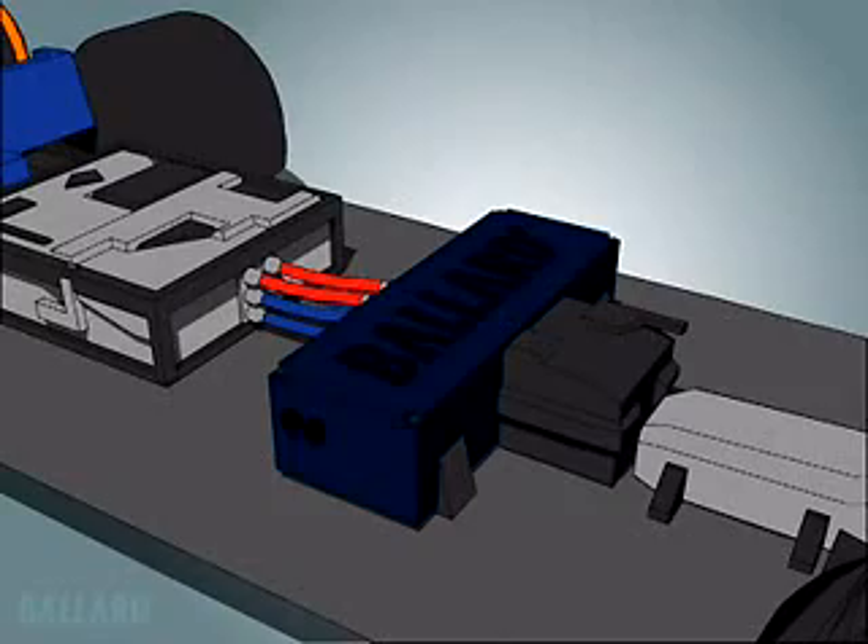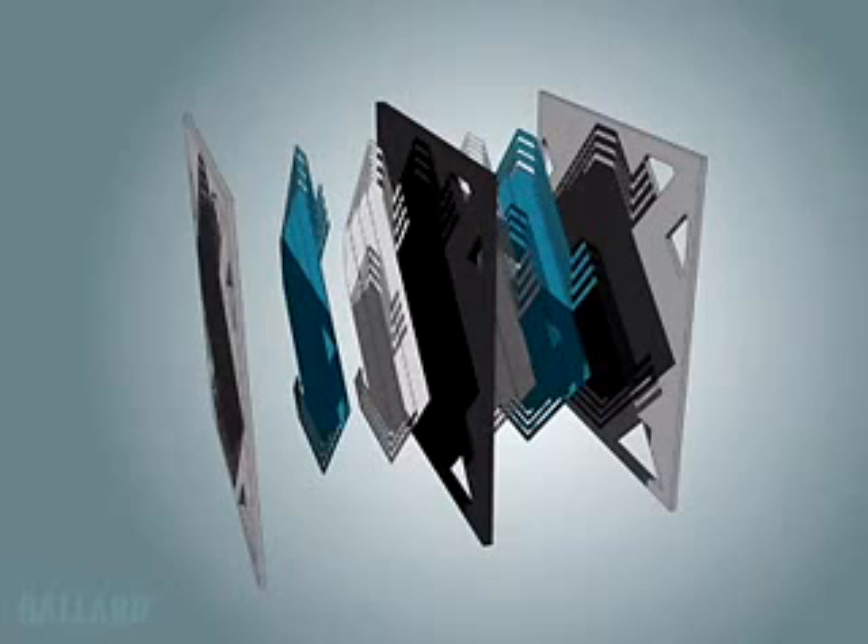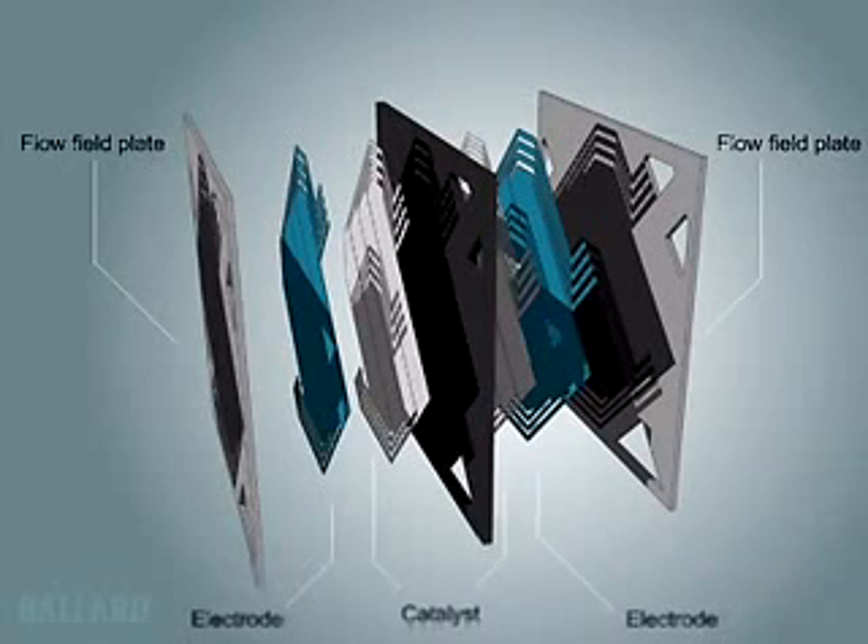But how does the fuel cell work? A single PEM fuel cell is made up of two plates, two electrodes, and two thin layers of platinum-based catalyst, separated by a plastic membrane which, when fed with a fuel, reacts electrochemically to create electricity.